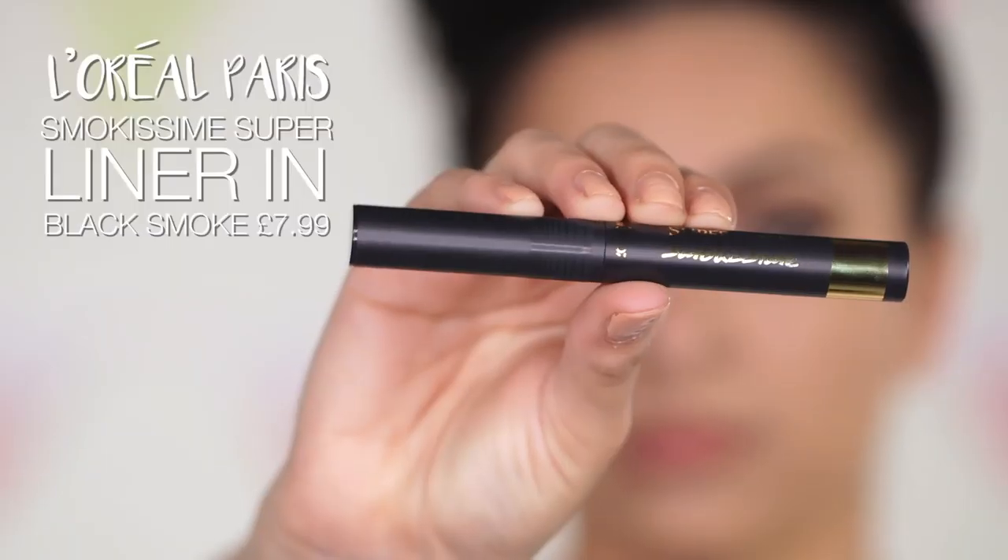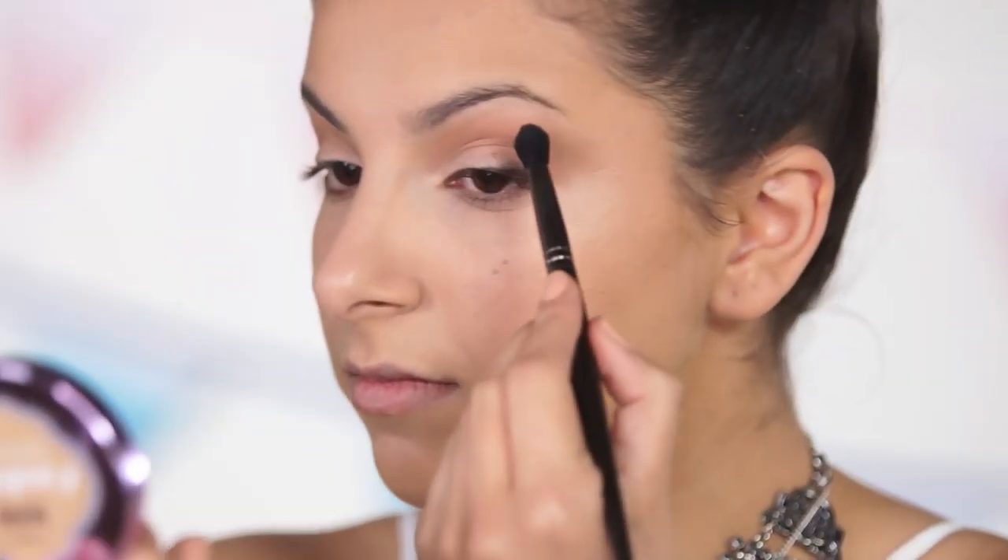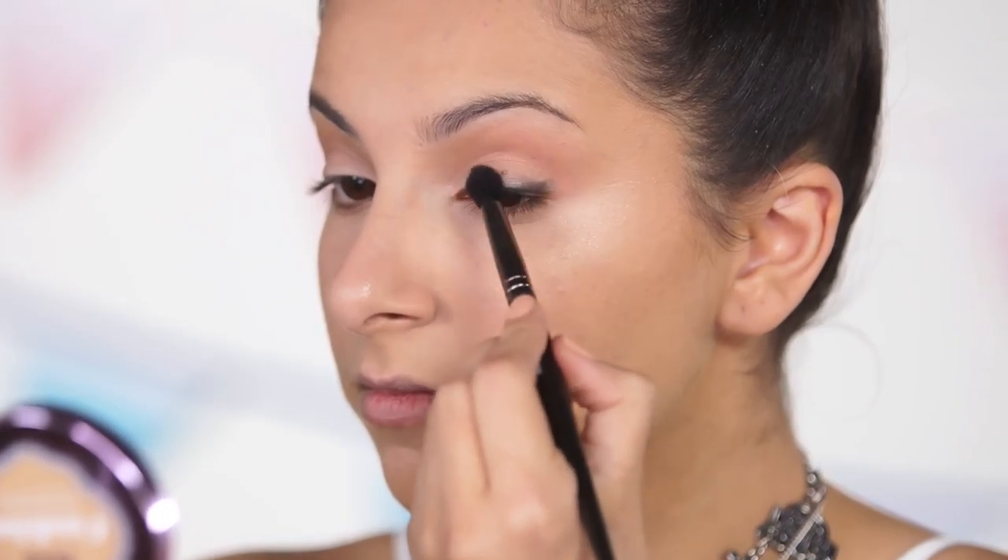To add a little bit of depth into the outer corners I'm taking the L'Oreal Paris Smoke Esteem Super Liner, applying it into that outer V area and blending it out to really create a little bit of smokiness.